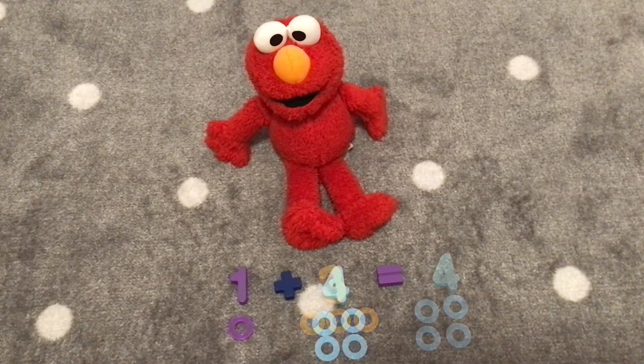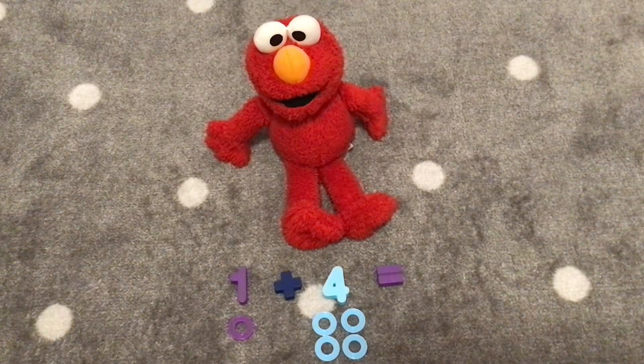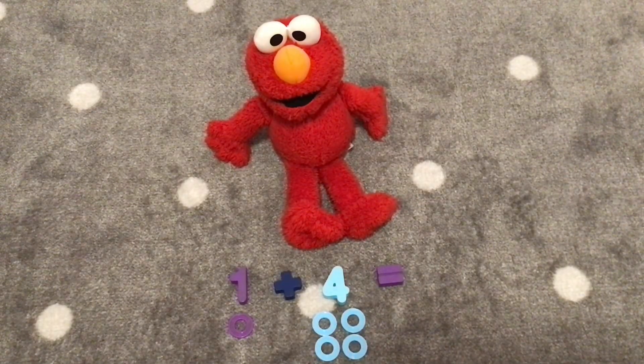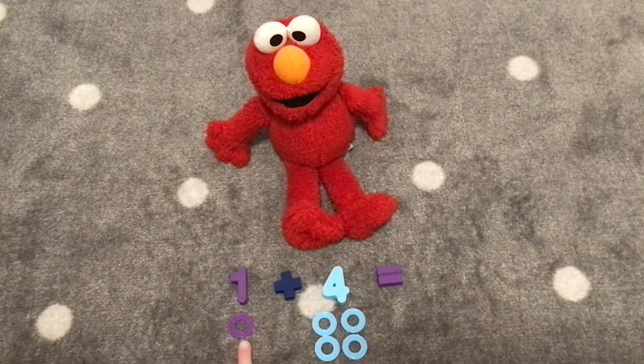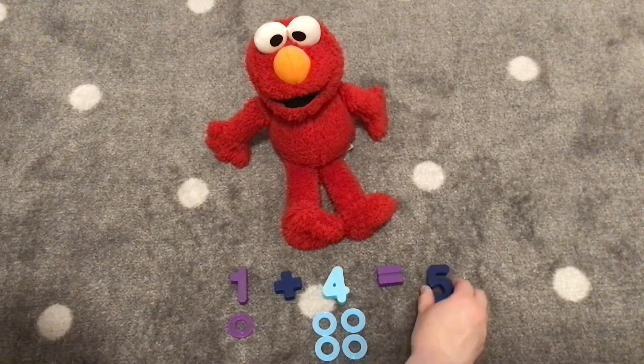Hooray! What does this one say now, Elmo? One plus four. One plus four equals. What does one plus four equal? If you need to count the rings to help you, let's count. One, two, three, four, five. One plus four is five! That's right! One plus four equals five.